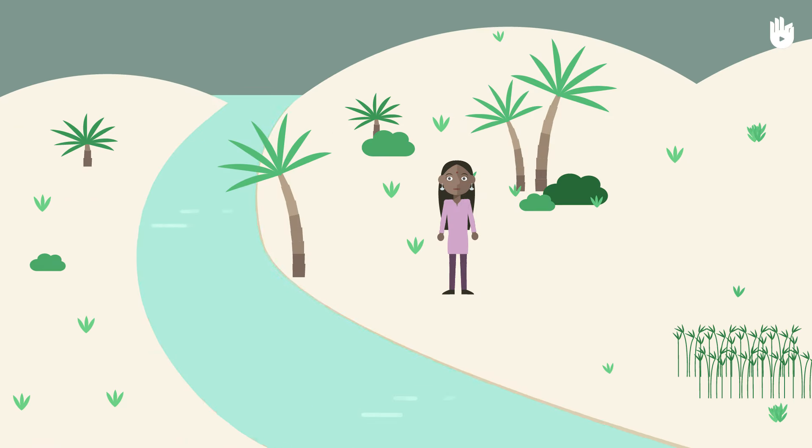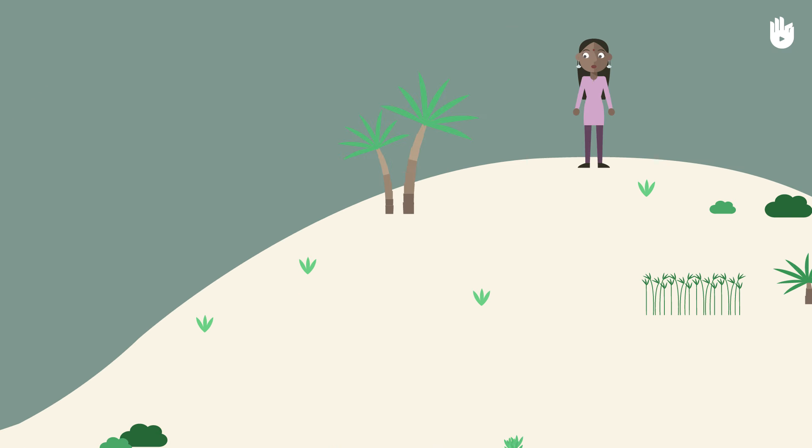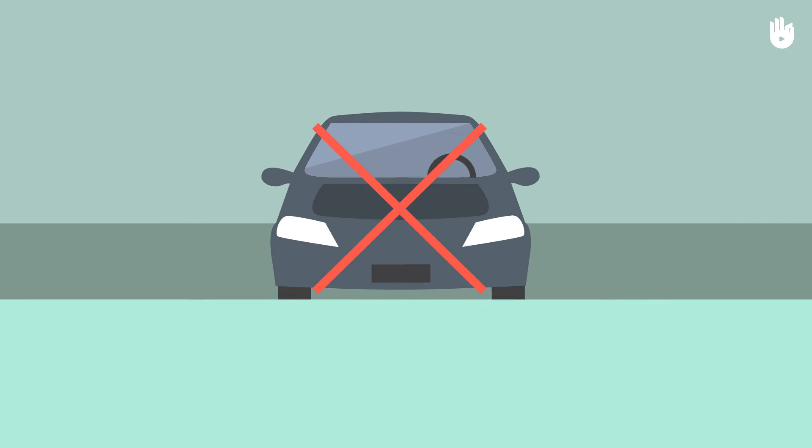If you are outdoors, keep away from rivers, rapids or any other body of water. Get to safety at an elevated point. Remember, cars are not adequate shelters.